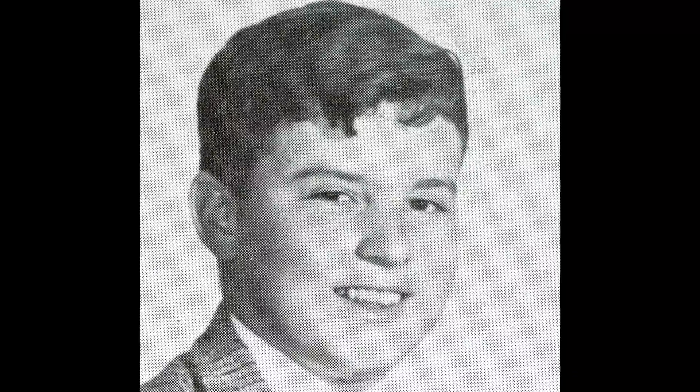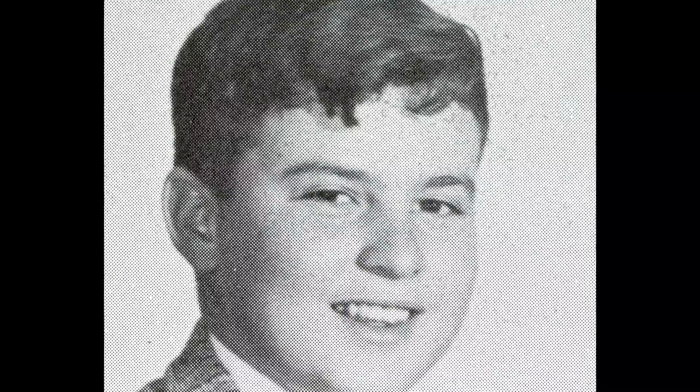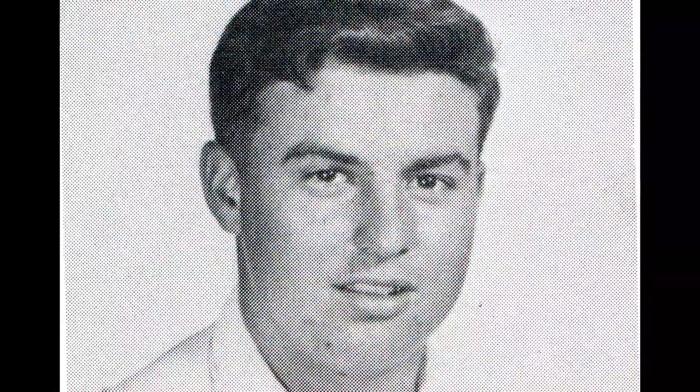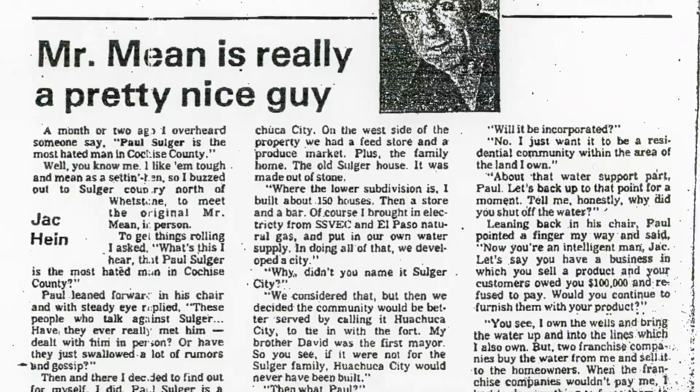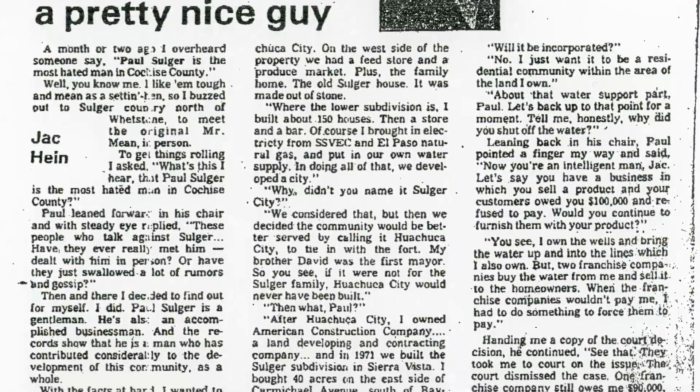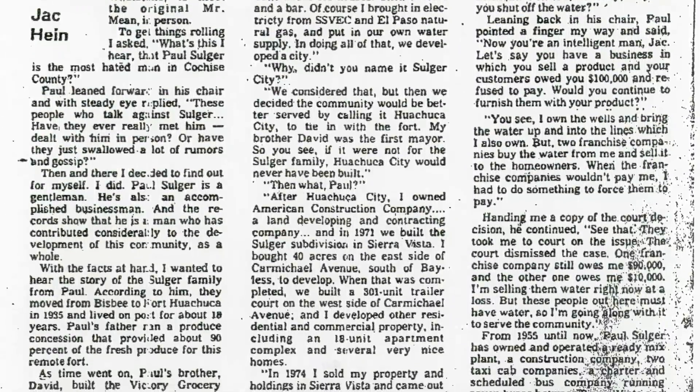A lot of our parks are named after people, but this one's actually named after the streets — the north of it that divides it from Sulger subdivision. Timothy Lane itself is named for Timothy Sulger, whose parents Paul and Ethel developed the Sulger subdivision in 1971 and named all the streets after their children. The Sulger family developed a lot of the land here and also were the ones who founded Wachuka City.